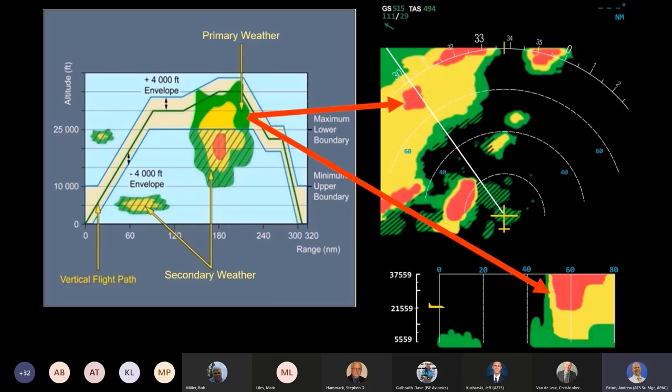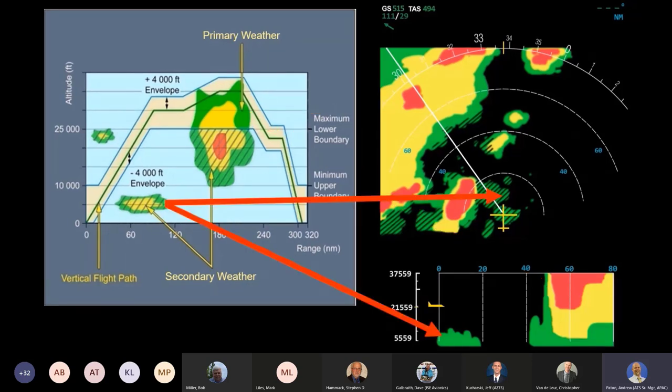Since there is no tilt control, the pilot is not using the control panel to control the radar, but rather using it to request information from the 3D buffer. This allows our system to provide pilots with independent selections of range, mode, gain, and altitude slices. This information can be presented in many ways, including comparing the buffer data to the aircraft's flight plan and displaying the weather on the flight path in solid colors, and weather outside the flight path in a hash pattern.